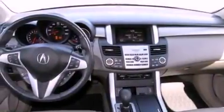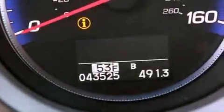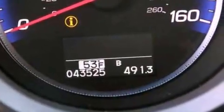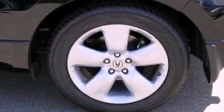The following features are also included: air conditioning with automatic climate control, a split folding rear seat, cruise control, a seven-speaker audio system, and a four-wheel independent suspension.